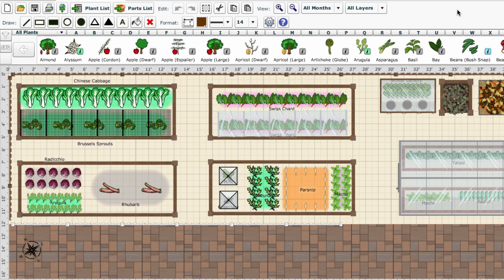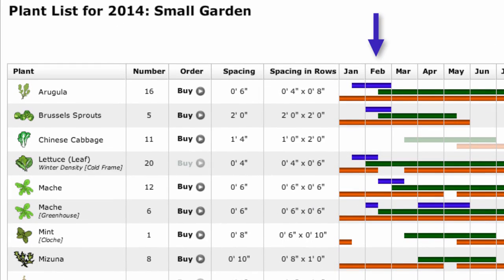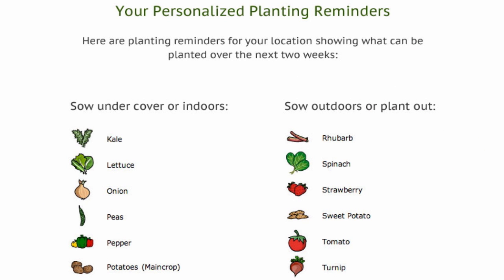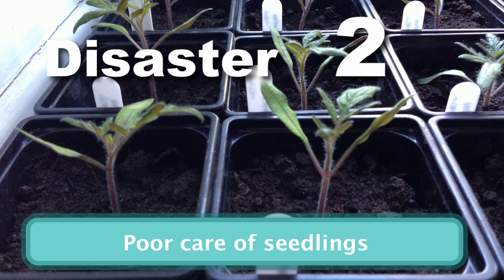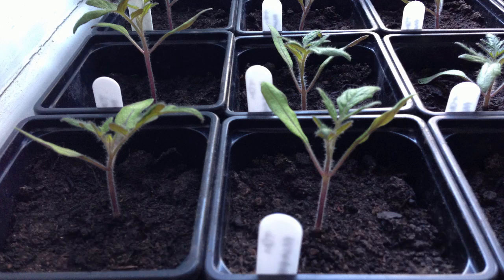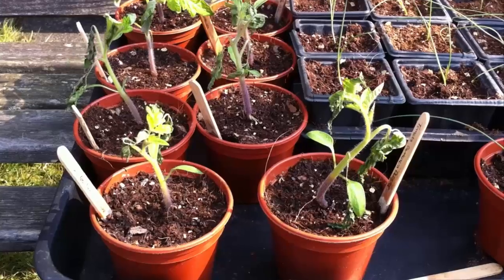Avoid planting too early or too late by having a plan. The garden planner will show you when to sow your seeds based on the weather in your area and will send you email reminders. After weeks of raising seedlings it's tempting to take them straight outside on a bright sunny day, only to see them wither within hours.